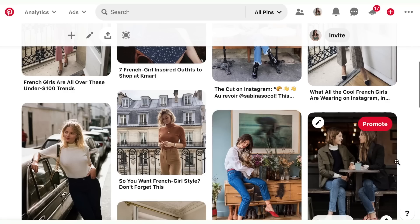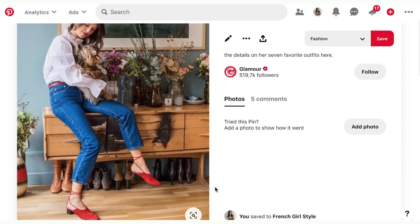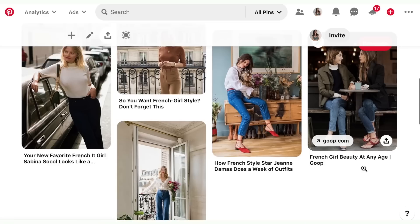Stick to neutral colors and subtle prints — minimalistic florals, stripes, polka dots — things that are very timeless and will stay in style forever. Also, avoid anything ultra flashy: no big logos, no vibrant colors, nothing crazy. I personally really like that about this style — it's just very clean and sleek. For shoes, think comfortable and practical — you'll never see a French girl in sky-high heels.